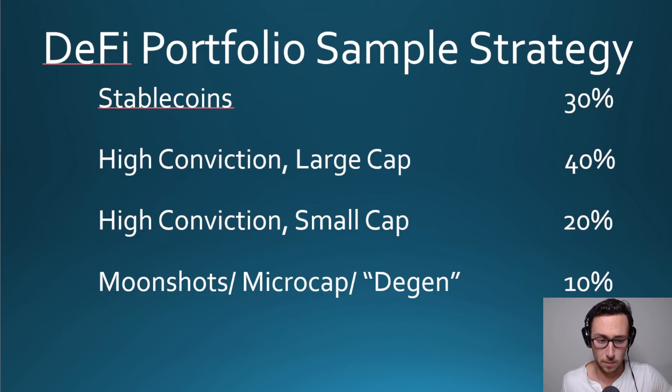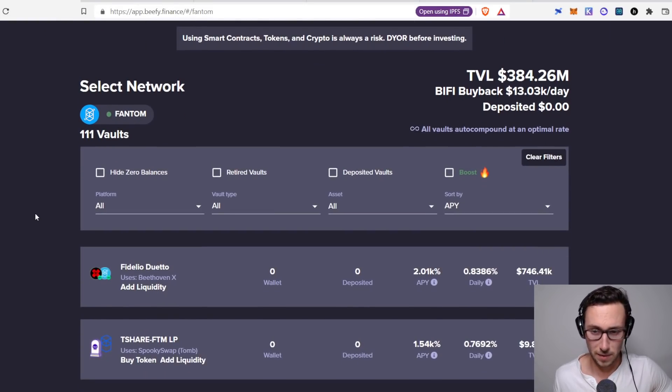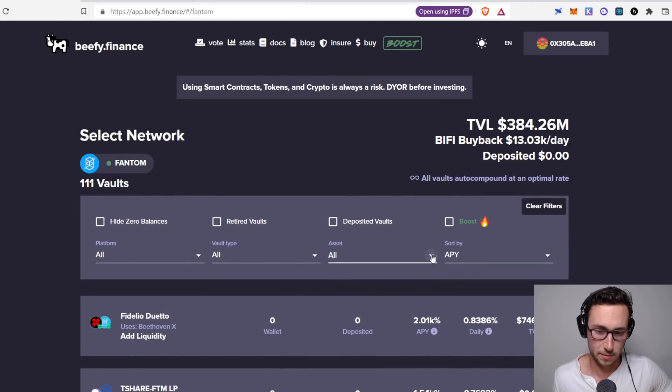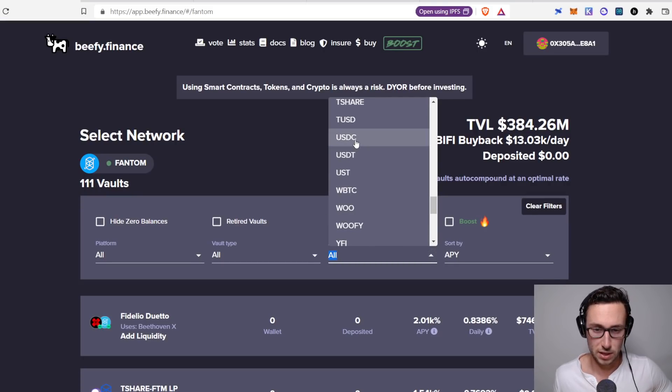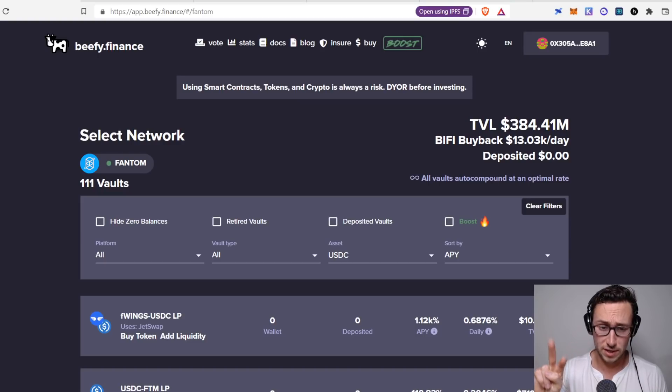Let's look at how to build a portfolio like this on Fantom. First we want to find some stablecoin pools. On Fantom, the best place to find these is Beefy Finance — you can get to the Fantom app by going to fantom.app.beefy.finance/#/fantom. I sorted by APY and then filtered to stablecoins. As you evaluate these pools, there are two risks to look at: first, what asset are you holding — is it risky? Second, where is the asset being held, because some protocols are more battle-tested than others.